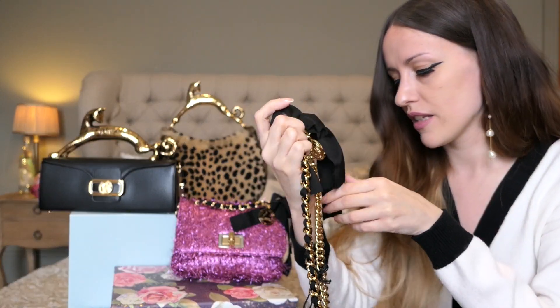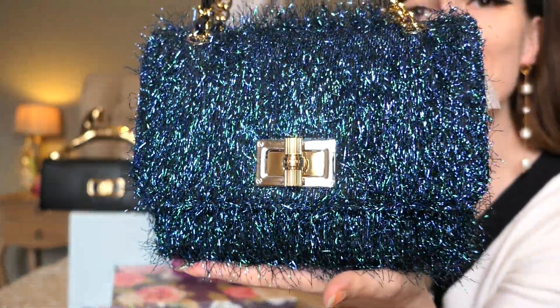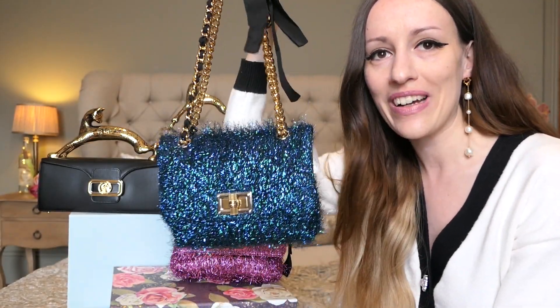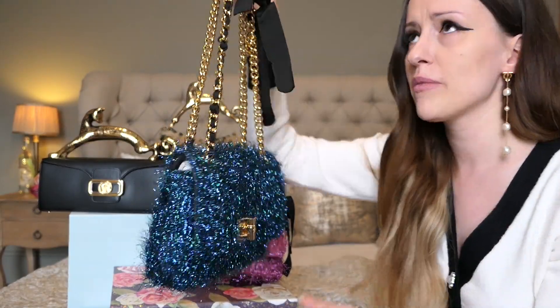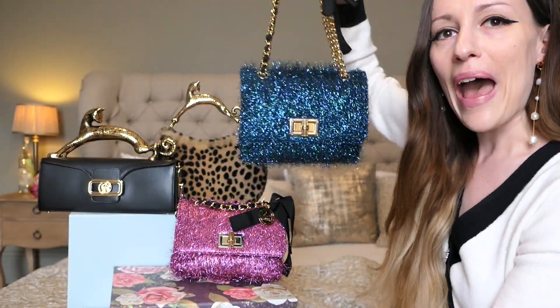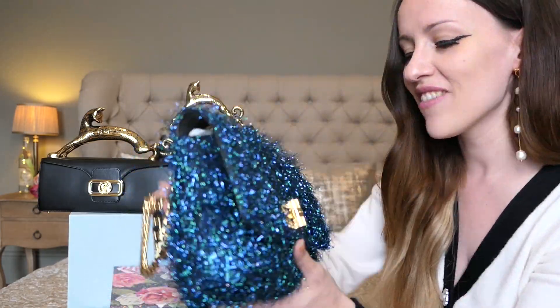There's a little bow — last time I had to steam iron it, might have to do that again. Okay, I took all the stickers off. I cannot believe how much I like her. I don't have a single blue bag in my collection. My Chanel rainbow bag has a tiny bit of blue and green in it, but I don't have an entirely blue bag — and now I've got twins.